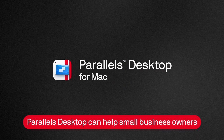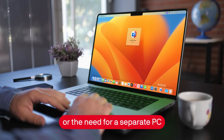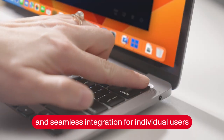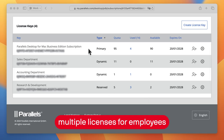Parallels Desktop can help small business owners run Windows apps on their Macs without the hassle of rebooting or the need for a separate PC. The Pro Edition offers top performance and seamless integration for individual users, while the Business Edition is perfect for those needing to manage multiple licenses for employees.